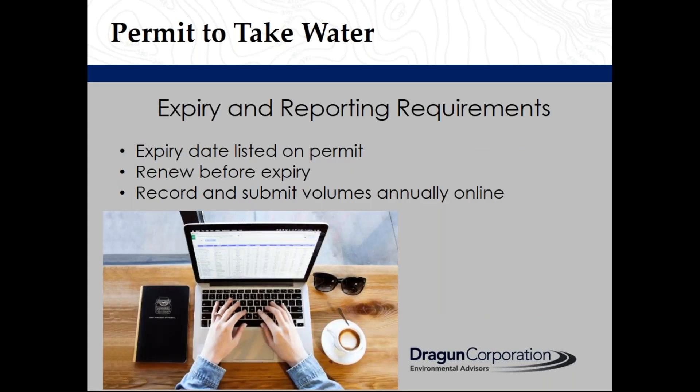A permit to take water is issued with an expiry date. It is important to renew before the expiry date to ensure continued water taking. Expired permits for certain procedures can be significantly more challenging to renew. Daily water-taking volumes must be recorded and submitted annually to the MECP's online water-taking and reporting system.